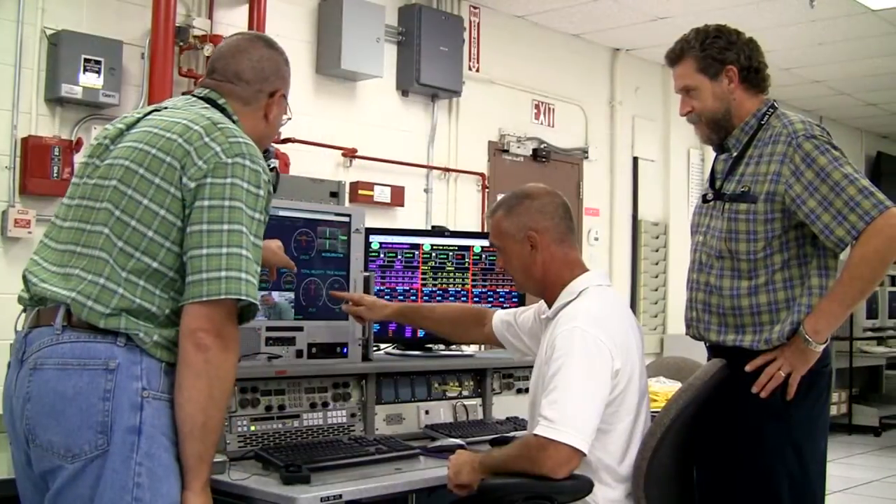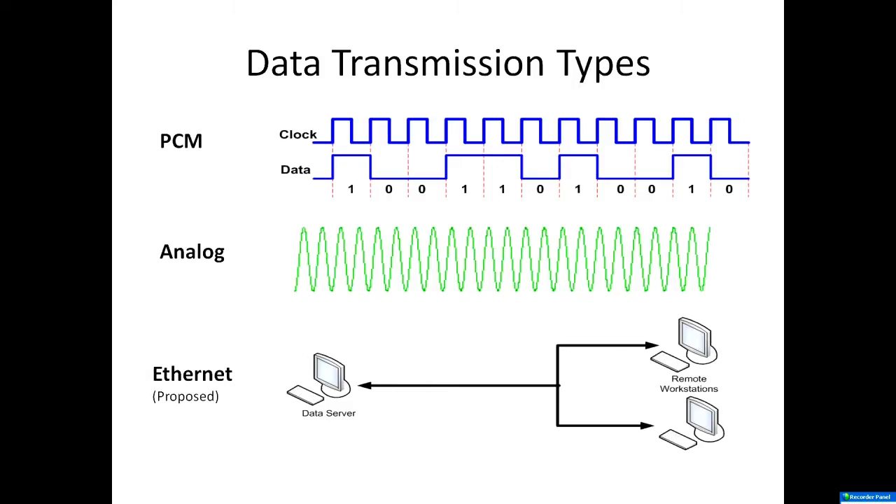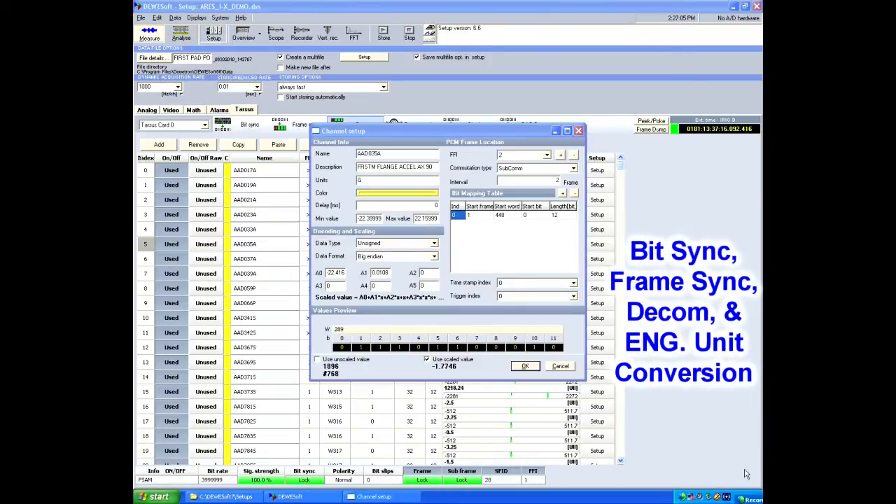TPS provides enhanced data processing tools and displays. The TPS accepts telemetry in PCM, analog, and soon Ethernet packets. It provides bit sync, frame sync, decommutation, and engineering unit conversion.